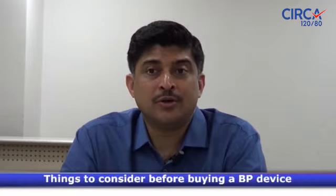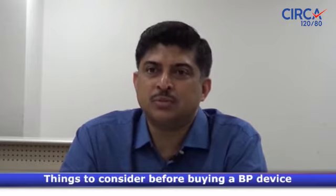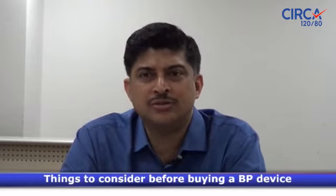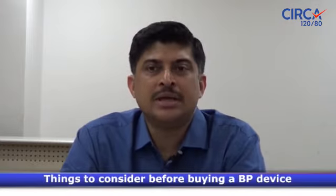Then, what about after-sales service? You purchase the device, but suppose you need to be in touch with the seller — maybe you need to change some batteries or something similar. You should be able to access very good after-sales service, so that is also important.